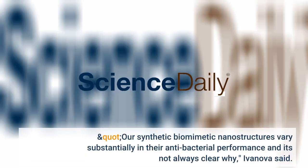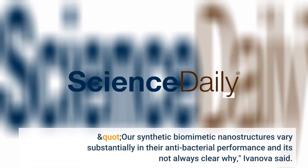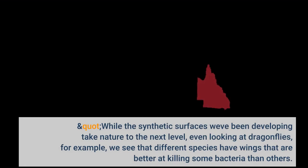Our synthetic biomimetic nanostructures vary substantially in their antibacterial performance and it's not always clear why, Ivanova said. We have also struggled to work out the optimal shape and dimensions of a particular nanopattern to maximize its lethal power. While the synthetic surfaces we've been developing take nature to the next level, even looking at dragonflies, we see that different species have wings that are better at killing some bacteria than others.